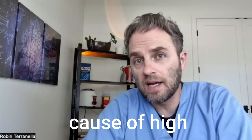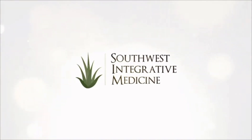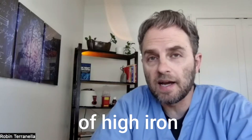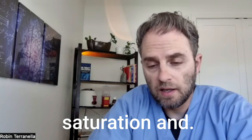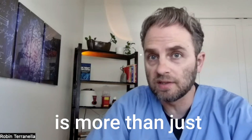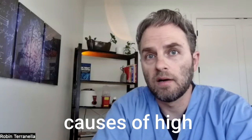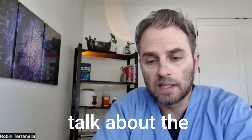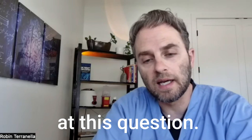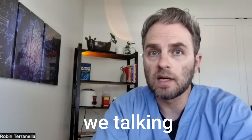Let's look at the cause of high iron saturation. The cause of high iron saturation is more than just hemochromatosis — there are other causes as well. But before we talk about the causes and their importance, we first want to look at this question: what is iron saturation to begin with? What are we talking about here?